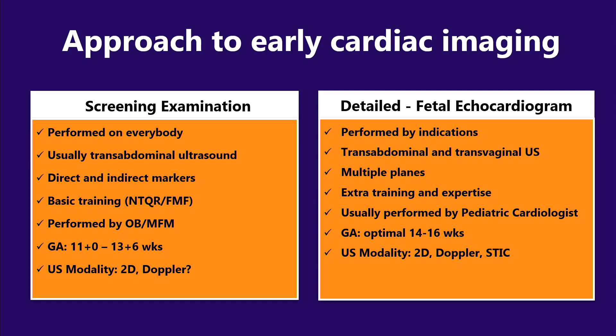A detailed exam is a completely different story — we perform that based on indications. In the first trimester we have the advantage of transvaginal ultrasound, and I will demonstrate how we can achieve that. We use multiple planes, and extra training and expertise is required from the operator, sonographer, or the reading physician. We usually need to involve a pediatric cardiologist specialist, and the optimal time based on our experience is usually between 14 and 16 weeks. We can use different modalities including 2D, all types of Doppler, and of course STIC volume ultrasound.